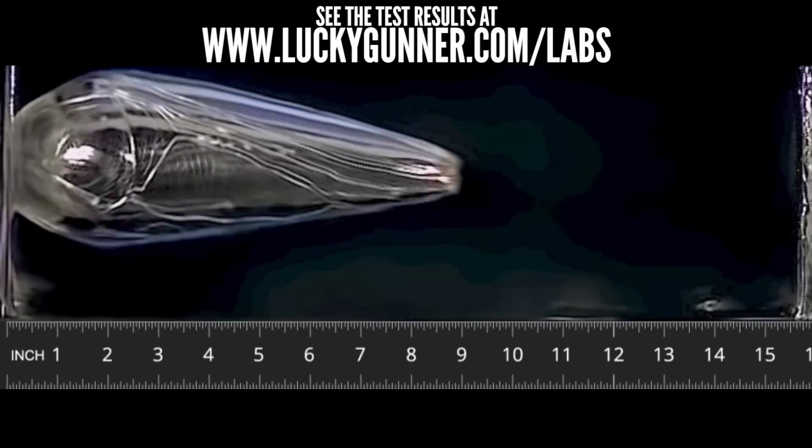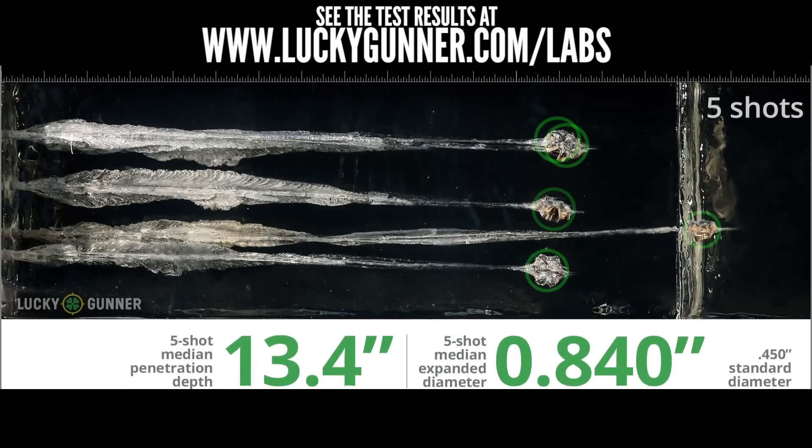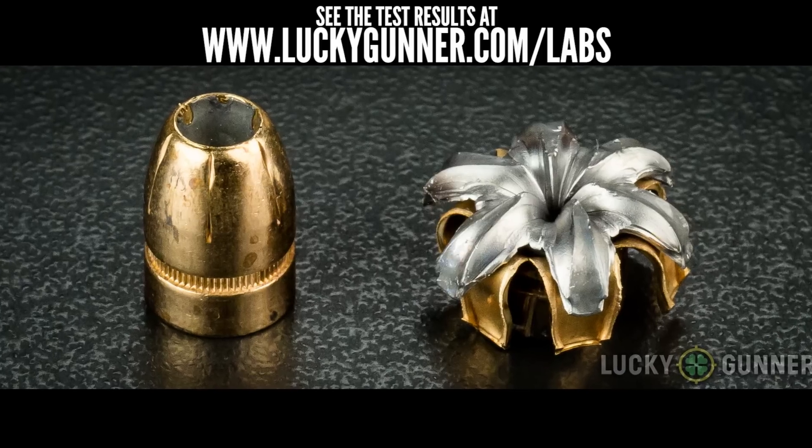And that's exactly what we did. One of our big projects here at Lucky Gunner for the past several months has been our ballistic gel testing for over 100 self-defense handgun loads in .380, 9mm, .40 Smith & Wesson, and .45 ACP. We've got all the results posted at Lucky Gunner Labs along with tons of photos, high-speed video, detailed data, and an explanation of how this gel stuff works and how we set up our test.